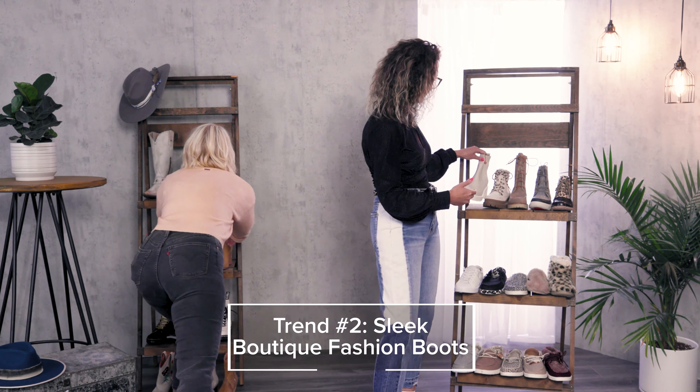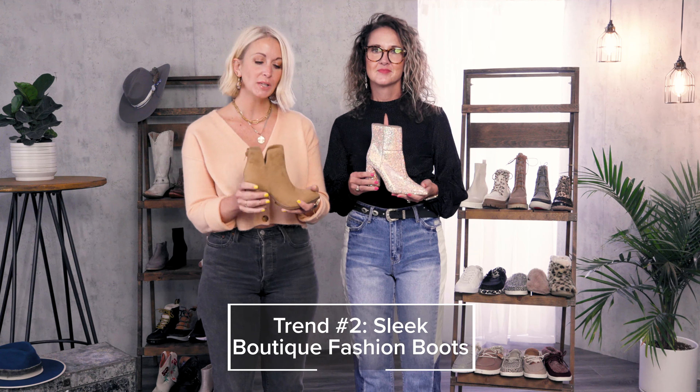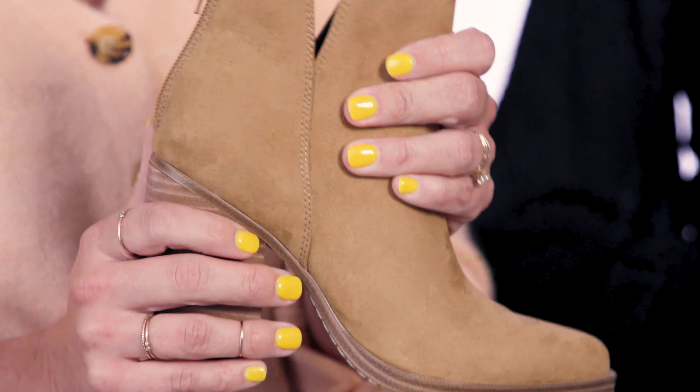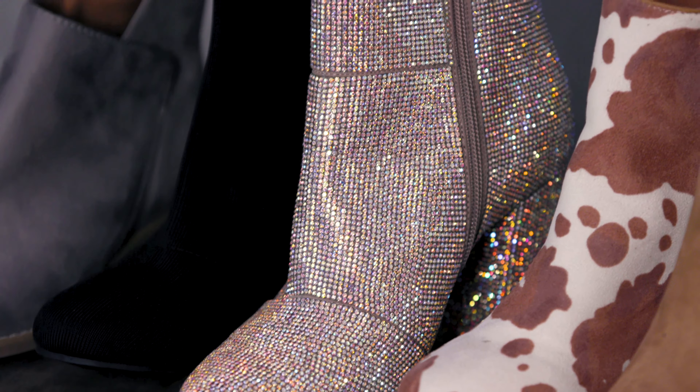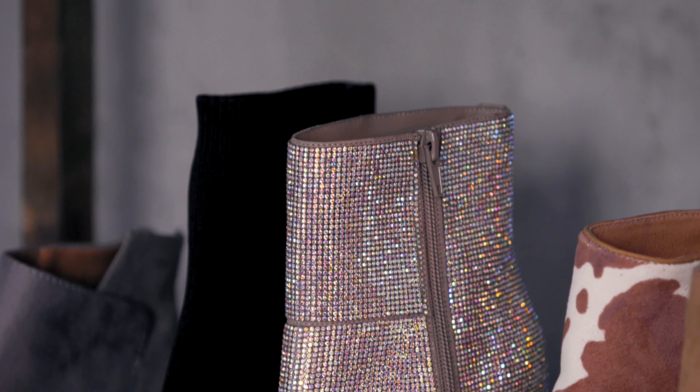Another one of our favorite trends is your sleek boutique fashion boots. These are something that can truly elevate your outfit for all seasons. They can be the faux suede with the stacked heels or a little bit more shiny like this one that Mel's holding. And Mel even has a great holiday fashion footwear boot on today. This is just a great trend that can truly take your outfit to the next level.